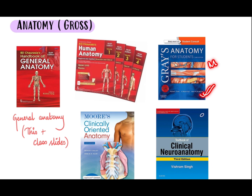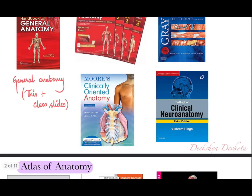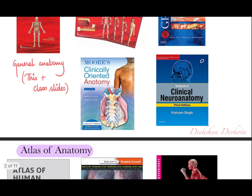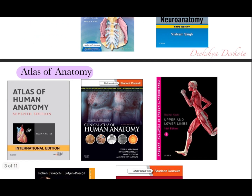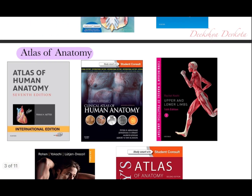For neuroanatomy, Vishram Singh's Neuroanatomy is more than enough and you don't need to refer to any other book. Just going through this book thoroughly is more than enough to understand neuroanatomy.